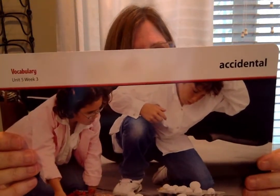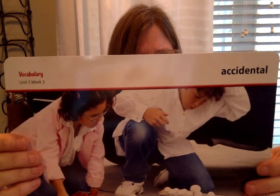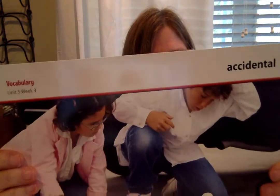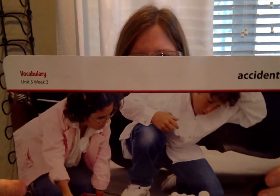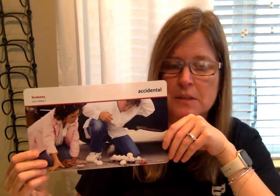Our first word this week is accidental. Something that is accidental happens for no apparent reason and is unexpected. Jason felt bad about the accidental mess he had made on the driveway. In the picture you can see he didn't mean to drop the eggs — it was accidental. Can you tell your partner about a time when you did something that was accidental — something you didn't do on purpose? Turn and talk.